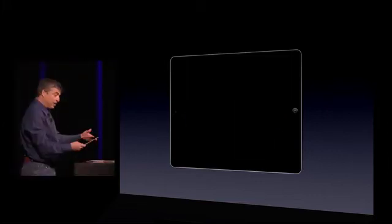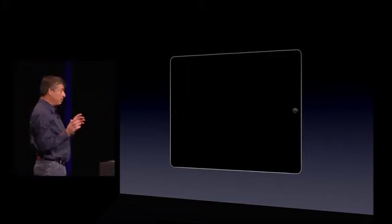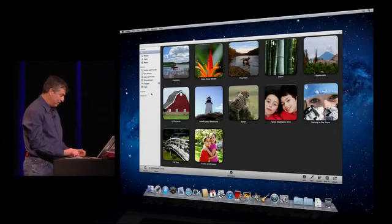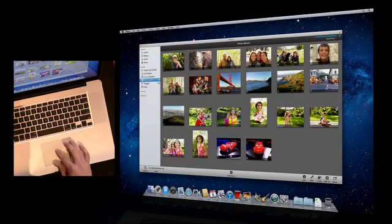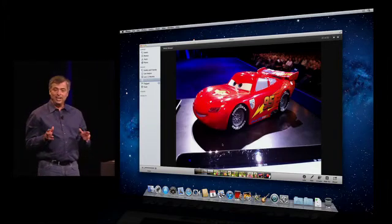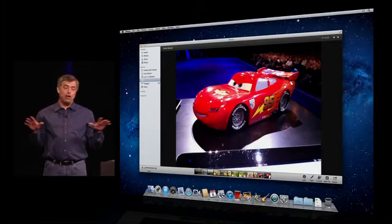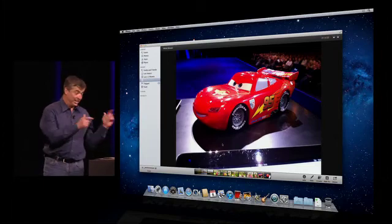These photos aren't just on my iPad — they're on all of my devices. Let's move over to the Mac, where I've got iPhoto running. We've built PhotoStream right in, and there are the photos I just took. So now when I take a photo on one of my devices, they automatically appear on all of my devices without having to do anything at all. It's that simple, and that's PhotoStream.